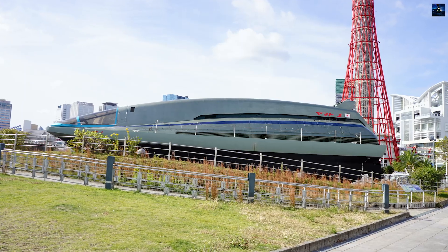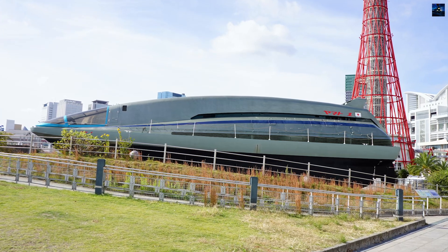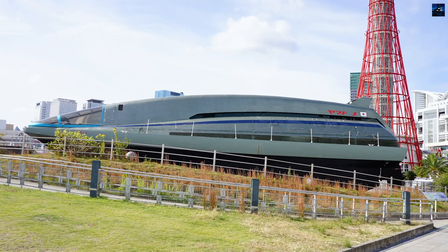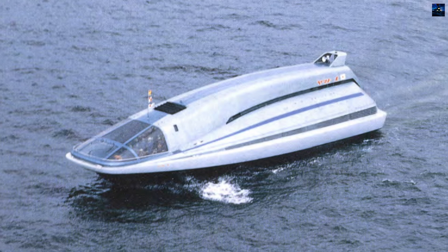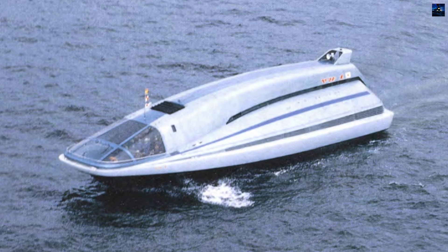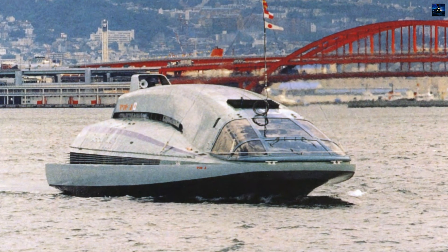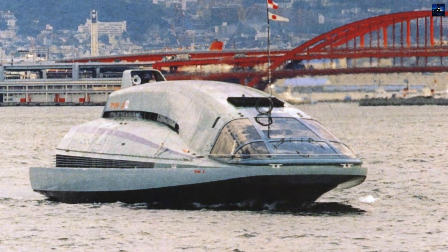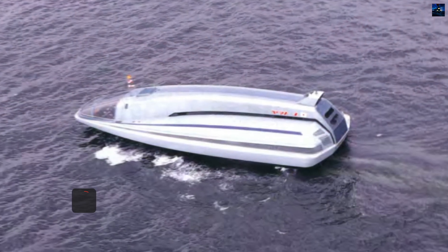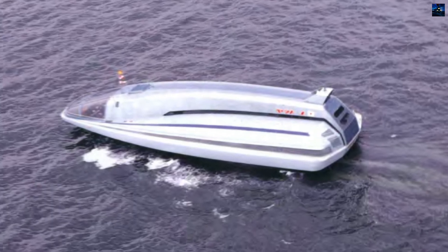The Yamato 1, launched in 1991, represents a landmark achievement in maritime engineering as the world's first practical ship utilizing magnetohydrodynamic drive propulsion. The vessel's development emerged from decades of research into alternative propulsion methods, beginning with Stuart Way's groundbreaking work at Westinghouse Electric in the 1950s. The project's origins trace to 1968 when Yoshiro Saji of Kobe Merchant Marine University acquired Way's research.